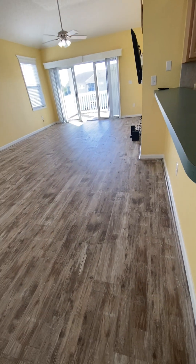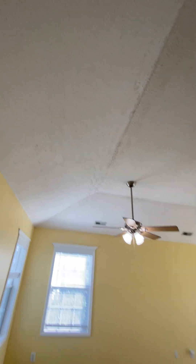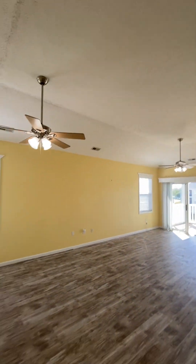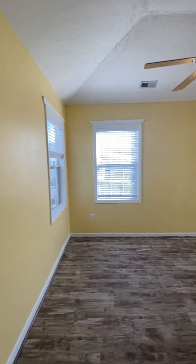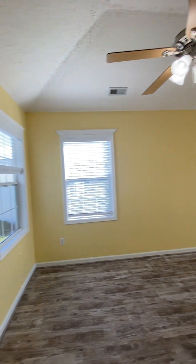Transitioning into luxury vinyl plank flooring in the main area. There's a tray ceiling, and elevated ceiling heights throughout the kitchen and main room on this top floor unit. Being an end unit, there are also two extra side windows to let in more light.